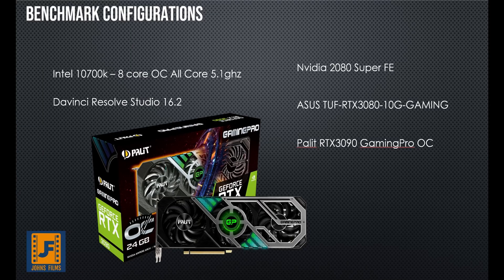Let's look at the configuration today. We have an Intel 10700K overclocked on all cores to 5.1 gigahertz, and DaVinci Resolve Studio 16.2 running the Puget Systems 0.6 beta benchmark — big thanks to them for building this for the community. We have an NVIDIA 2080 Super Founders Edition, an Asus TUF RTX 3080 same as last week, and now a Palette RTX 3090 Gaming Pro OC card. This thing is only 4 millimeters longer than my 2080 Ti, so it's probably the most compact 3090 you can find on the market.